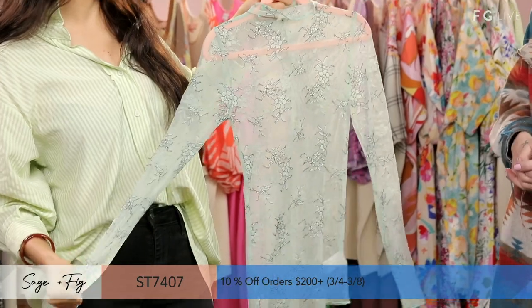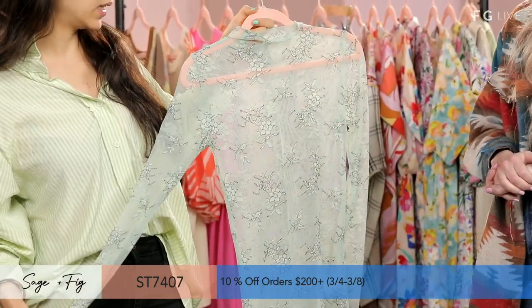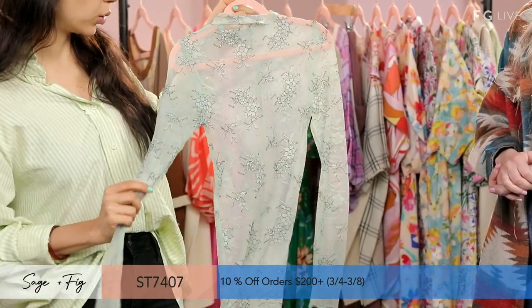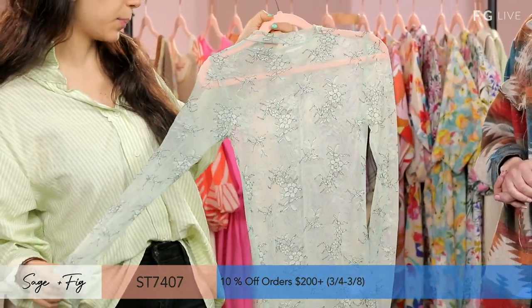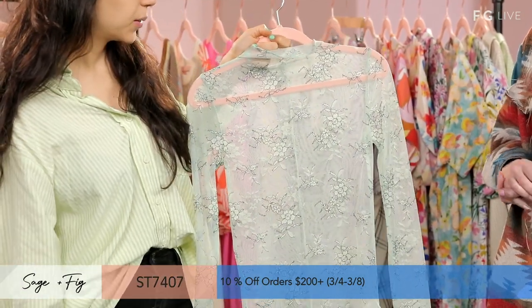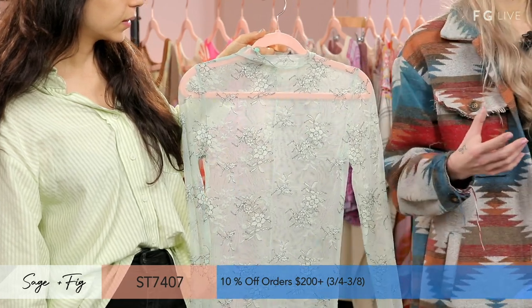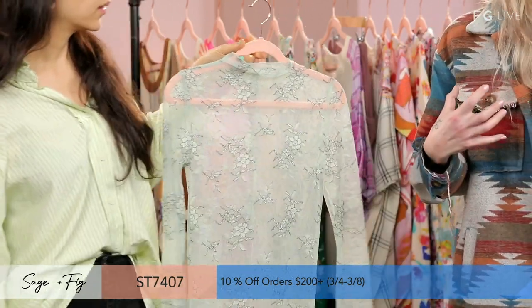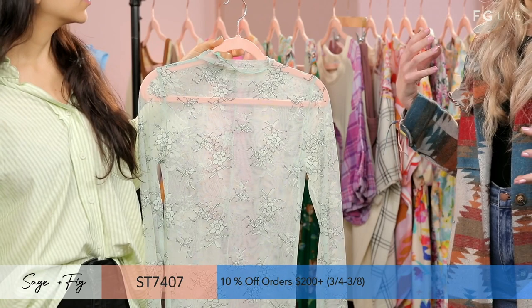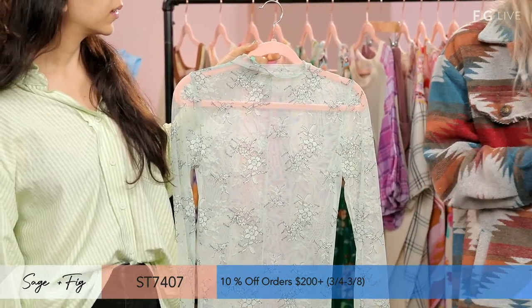This is a nylon spandex blend. This is what our sage color looks like, but we also have it in nude and in black. Floral embroidery — I love this top. It's so easy to play with. If you want to go a little more sexy, maybe a bandeau or bralette underneath, or if you want a cami and keep it completely covered, you could do that too.